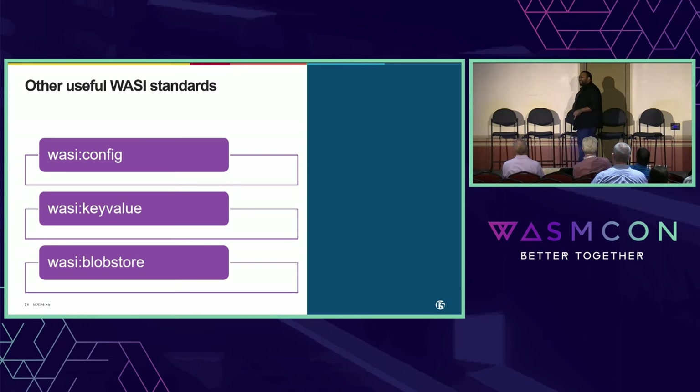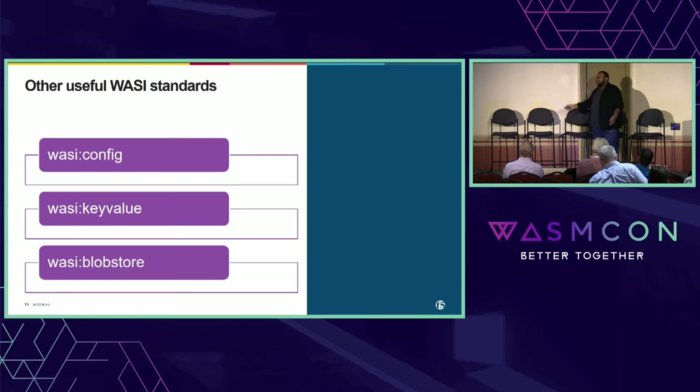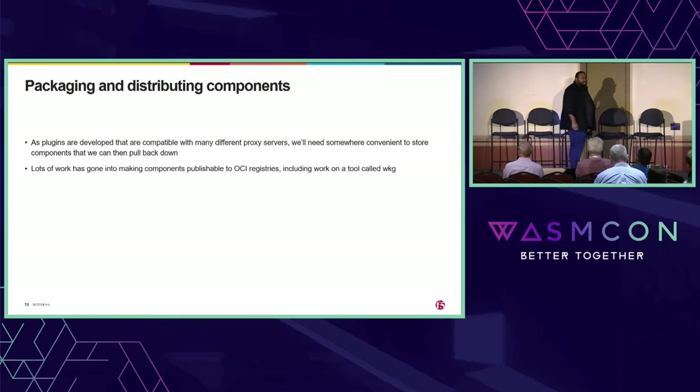For WASI blob store, this is a fun one for me because Nginx is a web server at its heart, and tons of folks use Nginx to serve static content. You probably have static content in a blob store somewhere — maybe it's an S3 bucket, maybe it's a file system or a database. We don't care; we just want an interface that allows us to do this. In addition to all of that, we need a way to package and distribute all these components. Conveniently, there are tons of folks working in the WASM ecosystem on WASM registries — registries specifically for WebAssembly components — leveraging OCI technology. There's a tool called Wackage which makes it easy to push and pull components, getting us to ultimate sharing between all the different proxies.